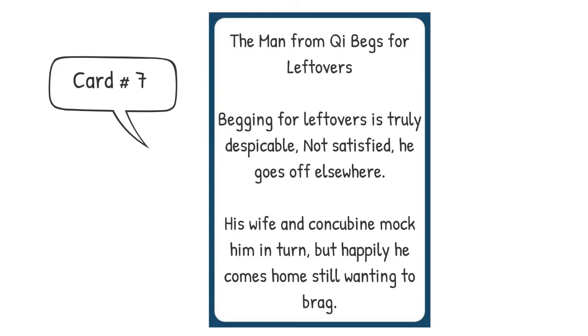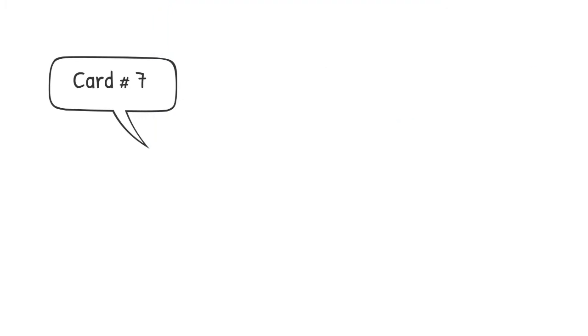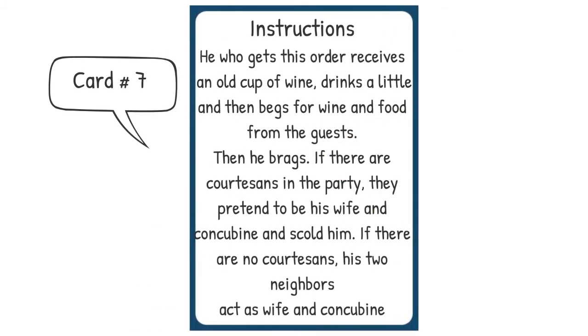Then there are instructions for what to do if you get that card. He who gets this order receives an old cup of wine, drinks a little, and then begs for wine and food from the guests. Then he brags. If there are courtesans in the party, they pretend to be his wife and concubine and scold him. If there are no courtesans, his two neighbors act as wife and concubine. So that's an interesting scenario and roleplay, to say the least.